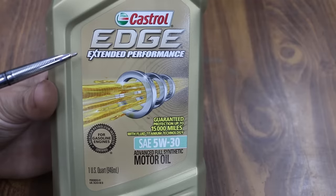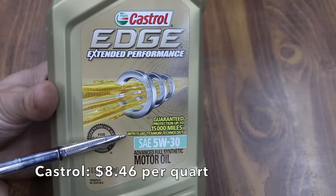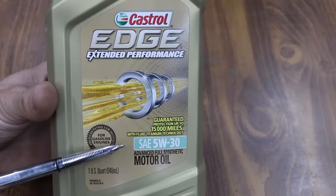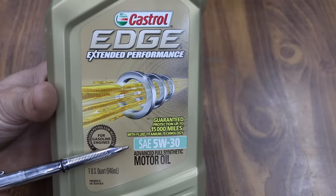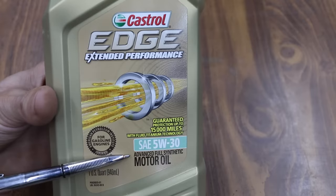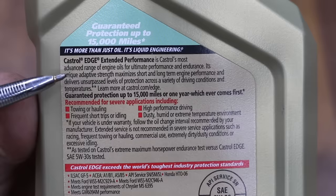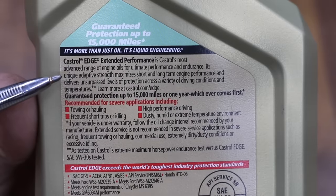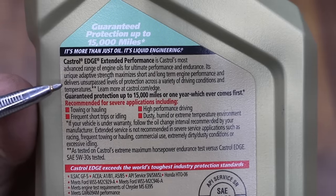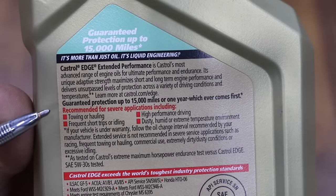We're about to find out. Castrol Edge Extended Performance is guaranteed protection up to 15,000 miles with fluid titanium technology. All the oils we'll be testing today include 5W-30 — all of them are full synthetic motor oils. The Castrol Edge claims to be an advanced full synthetic motor oil; it's more than just oil, it's liquid engineering. Castrol Edge Extended Performance is Castrol's most advanced range of engine oils for ultimate performance and endurance, guaranteed protection up to 15,000 miles or one year, whichever comes first.